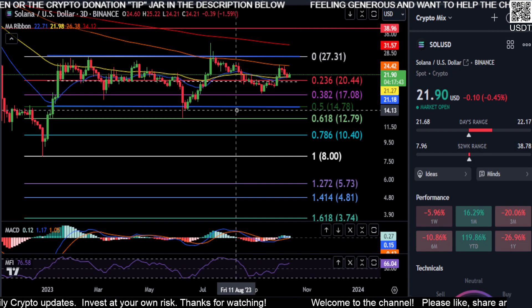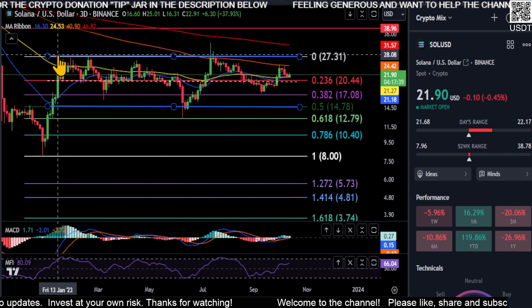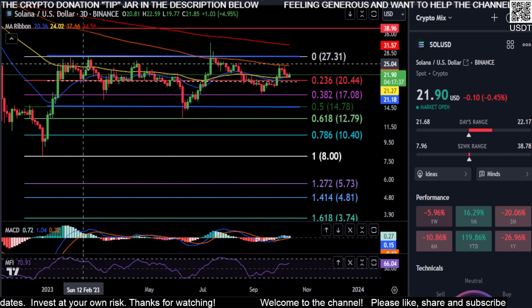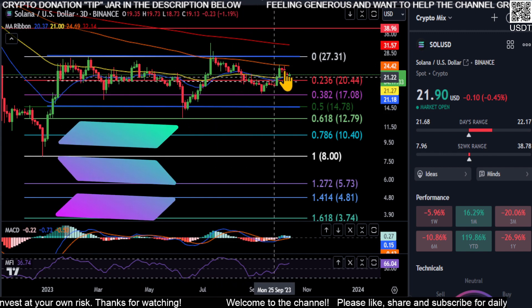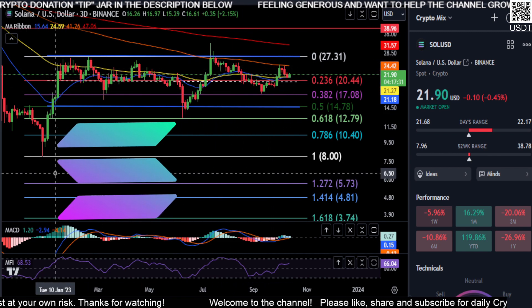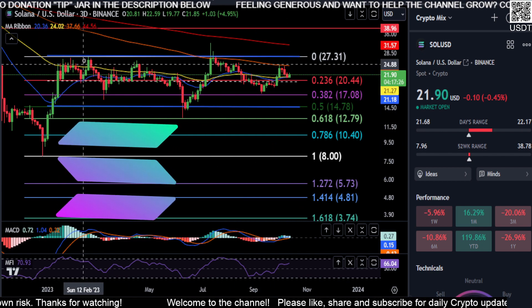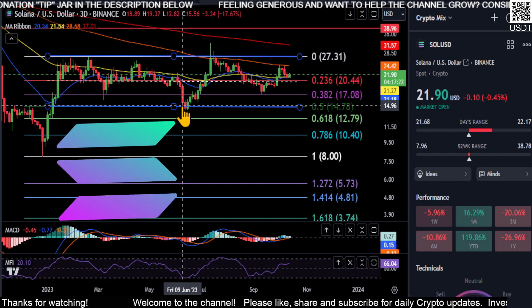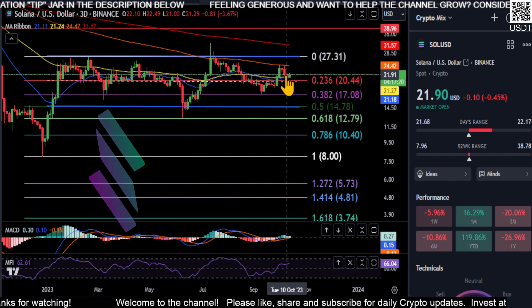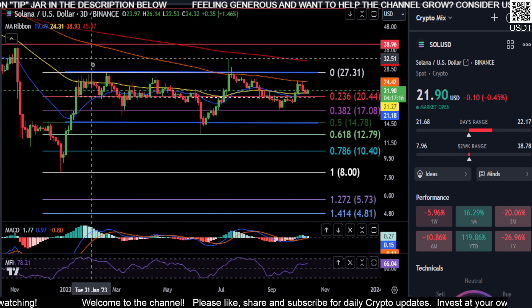We're going to look at Solana. The blue lines on the chart show the range we're now trading in, from the middle to the bottom, to the top, and back to the middle. We're going sideways, so it's a trader's market right now for Solana. From the low to the high, we already hit the 3.5 and we're just doing our little dance to the side.